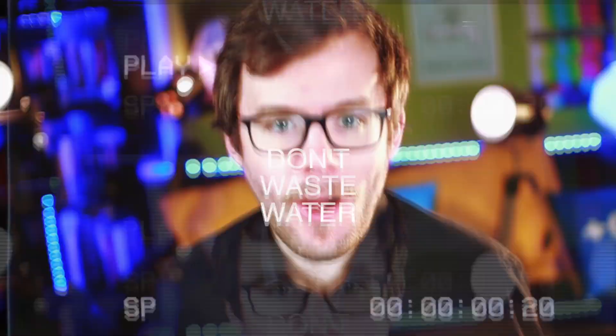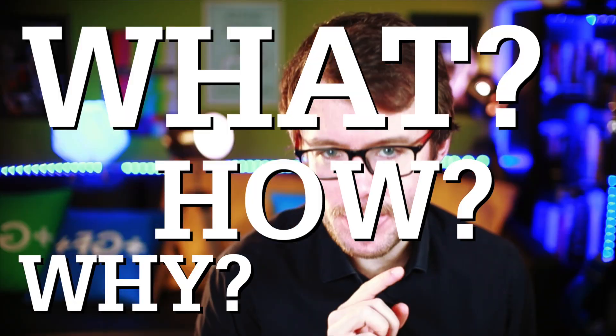We're not treating wastewater — we're wasting energy to destroy larger amounts of energy. Today, I'll tell you why, how, and what we shall do about it.